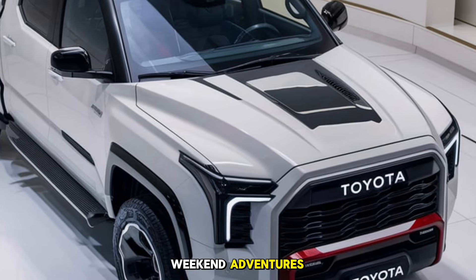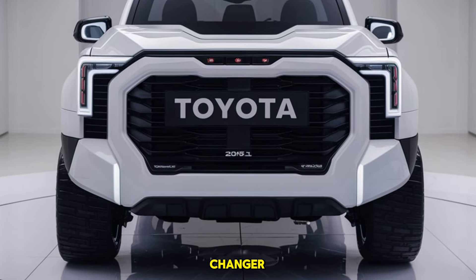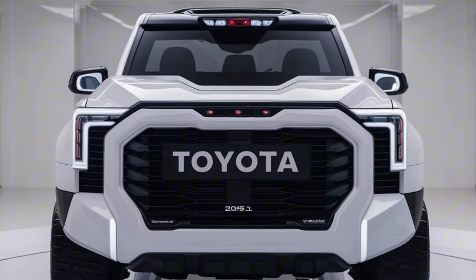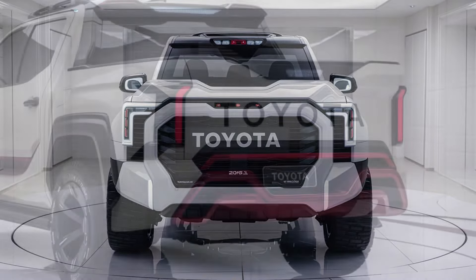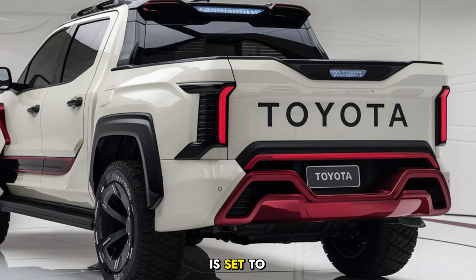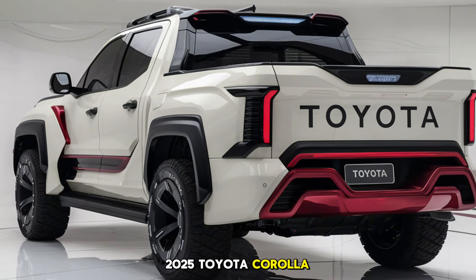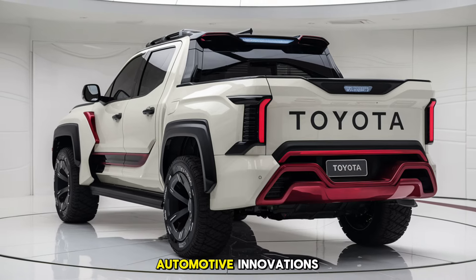The 2025 Toyota Corolla Pickup promises to be a game changer, merging Toyota's reputation for reliability with the practicality of a pickup in a compact form. It's a unique blend of efficiency, convenience, and capability, targeting drivers who want the best of both worlds without compromise. With its expected fuel savings, user-friendly tech, and adaptable design, the Corolla Pickup is set to appeal to a wide range of drivers looking for something new in the compact truck segment. Thanks for joining us — make sure to like, subscribe, and stay tuned to Unity Car for more updates on the latest automotive innovations.